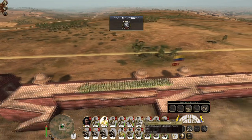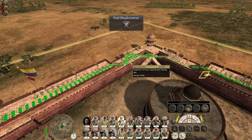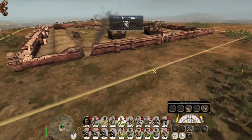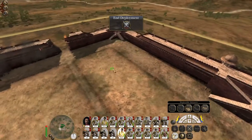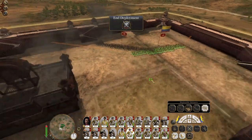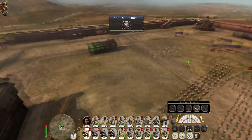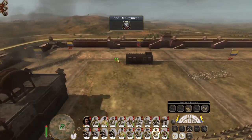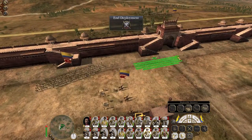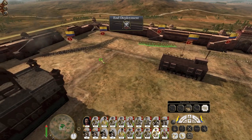Just put a few units defending this direction towards where the enemy are coming from. We have a hole - that's really good. Let's not go crazy, we need to deploy intelligently. This will be enough to cover that breach.